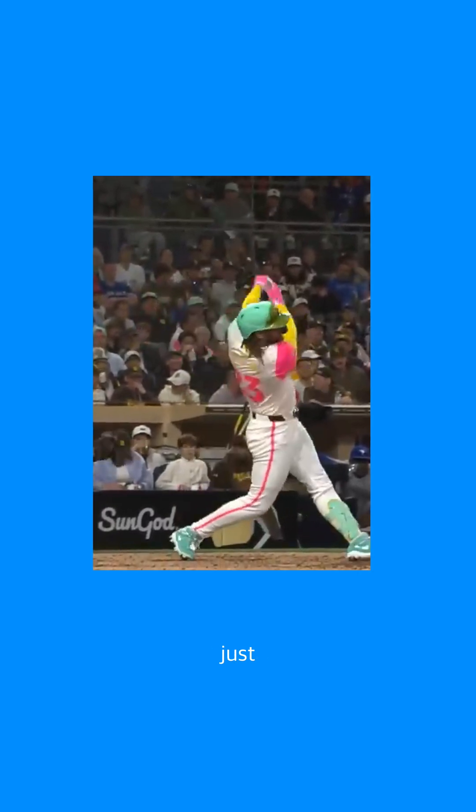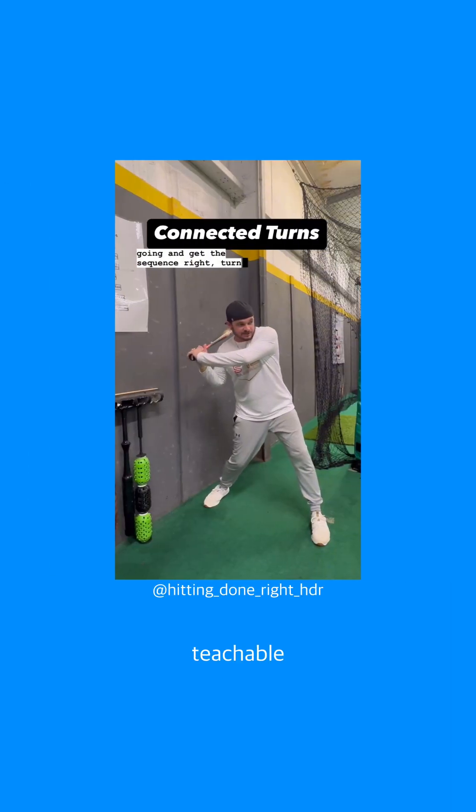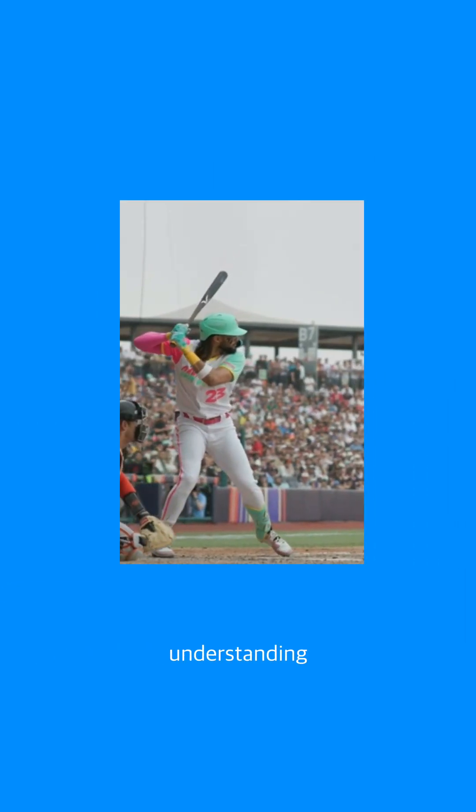Tatis didn't just wake up with this — it's biomechanics you can work on as well. And here's the thing: it's not magic, it's teachable. If a good swing starts from the ground up, and it does, then understanding the kinetic chain from the legs, the center of gravity to the upper half, is a blueprint you can master.